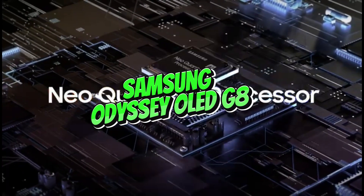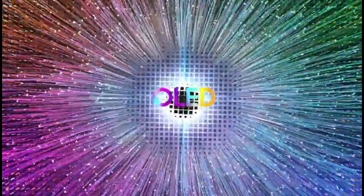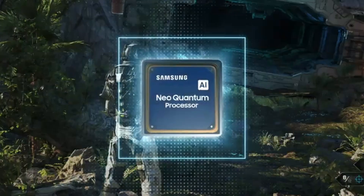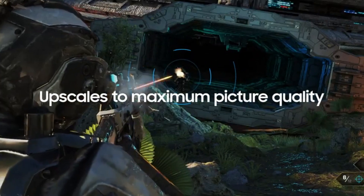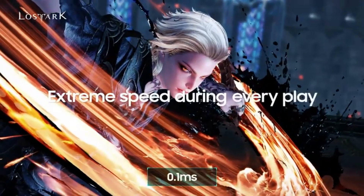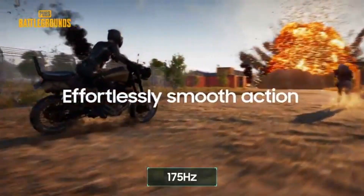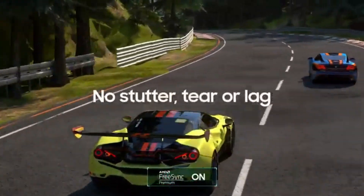Number one: Samsung Odyssey OLED G8 — top programmer pick in 2024. Also known as the G85SBS or S34BG85, this outstanding high-end monitor takes first place overall and performs as a top-tier Samsung gaming display. Notably, it represents Samsung's debut in the area of QD OLED technology, previously seen in select Samsung TVs such as the S95C OLED, enabling perfect black levels in dimly lit environments and vibrant colors.